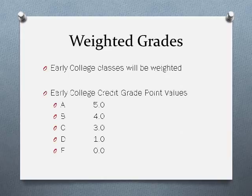Starting next school year, all early college courses offered in District 100 will be weighted with an additional point for a grade of C or above. Early college courses include dual credit courses, advanced placement courses, and courses for articulated college credit. For example, if you receive an A in advanced placement government, you would earn five points for that A instead of four points because it is an early college class.